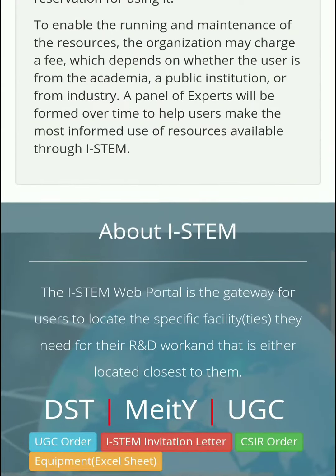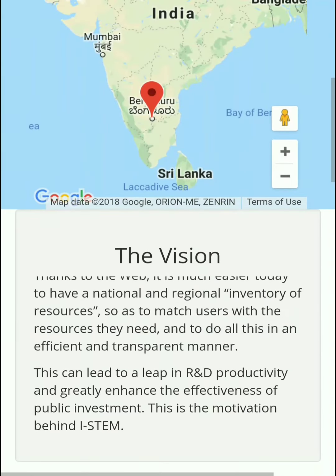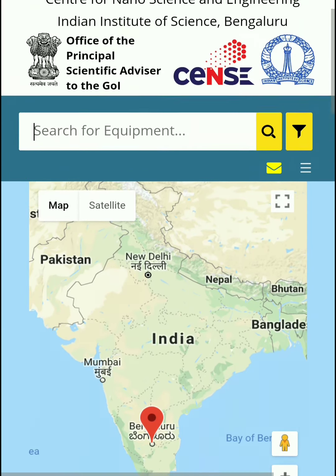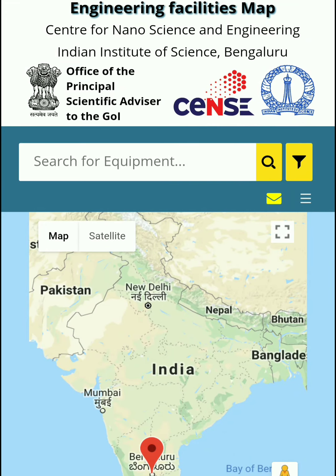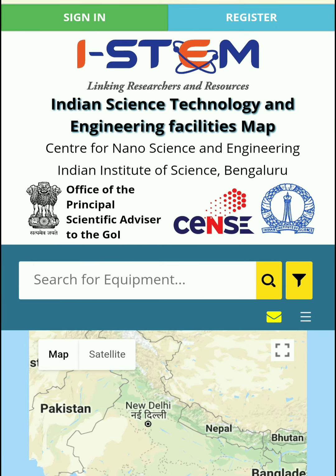You don't have to go through the process of getting permission from your college, and then your college getting permission from the government to get funding for a particular equipment. This is a basic and very good initiative by the Indian government, and this website was developed by IISc so that you can easily find out the equipment you require.